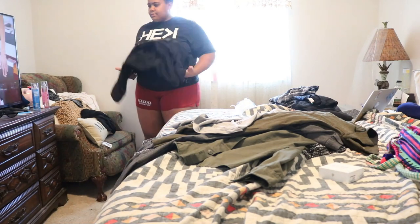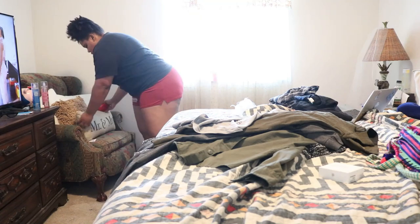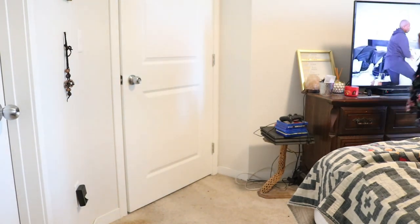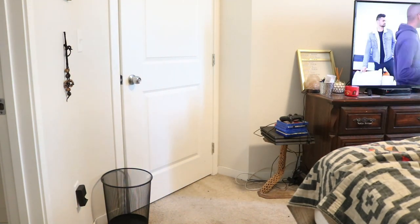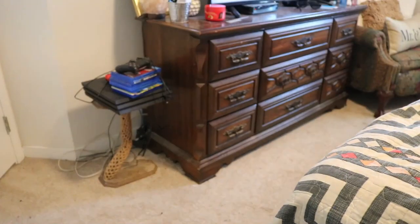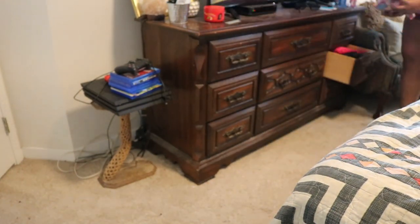After we get done getting these clothes together, I'm going to put the ones that need to be washed in the hall, and then I'm going to take these that were on the bed into my closet. Then we are going to put up those clothes that I folded.